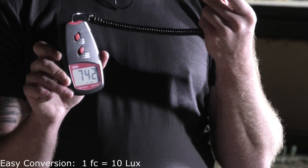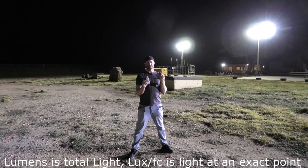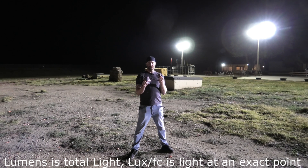We made the switch here to lux versus foot candles so you can see the difference. We are in the same location, about 60 to 70 yards from the lights, and we're almost at 800 lux. It's a pretty simple conversion — lux is going to be about 10 times what the foot candle is. So when close to 80 foot candles, we're at close to 800 lux. Just do your multiplier by 10.